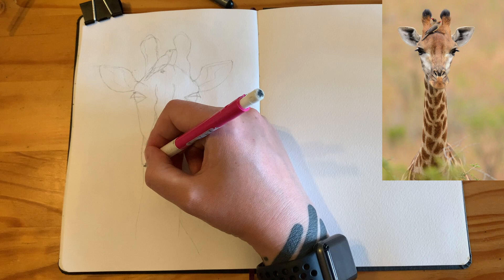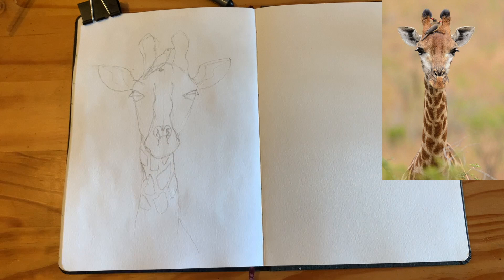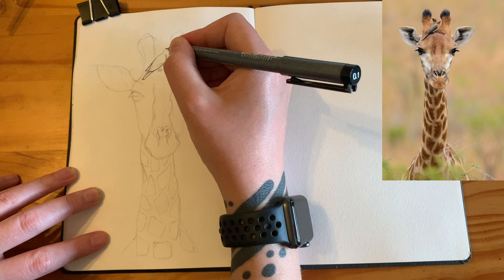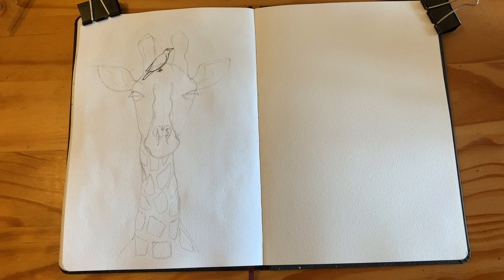I was trying to approach the giraffe sketch in the same way as a building — lightly going in with pencil, looking for the big shapes, trying to mark where certain things are in relation to each other. I found this giraffe's face quite symmetrical, so I was just trying to make sure I got the eyes level and the ears level. I found this picture on the internet and put it in my sketching reference board on Pinterest — I'll put the link below so you can sketch it too.